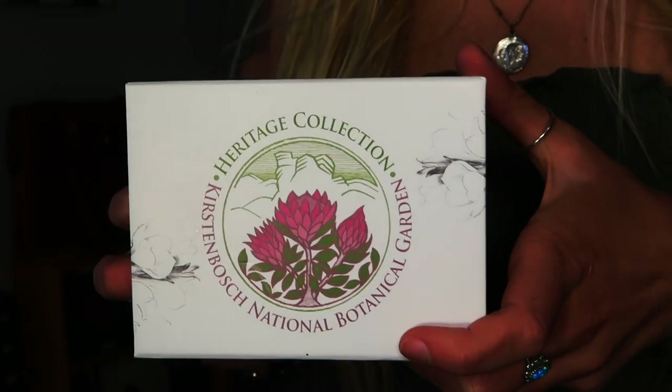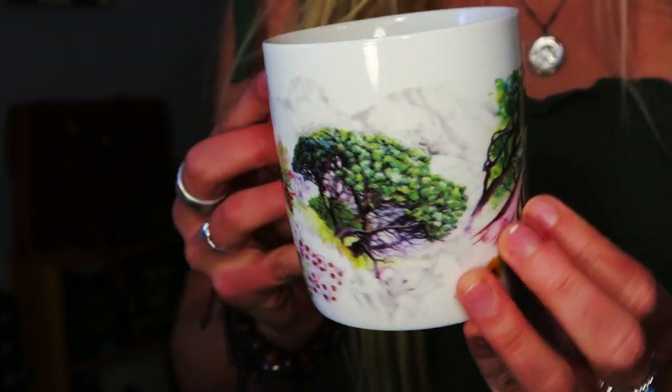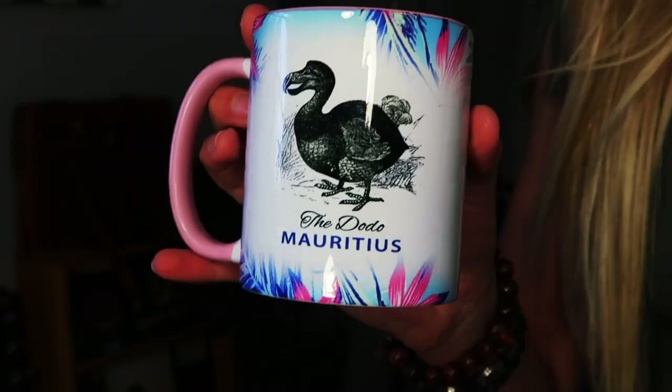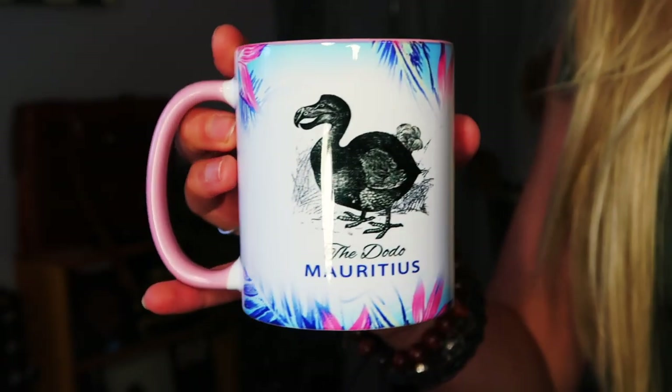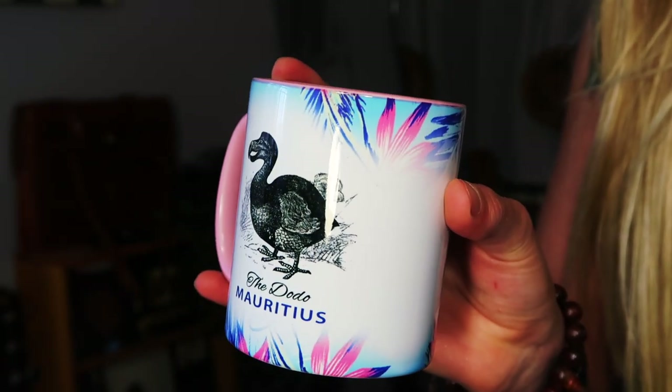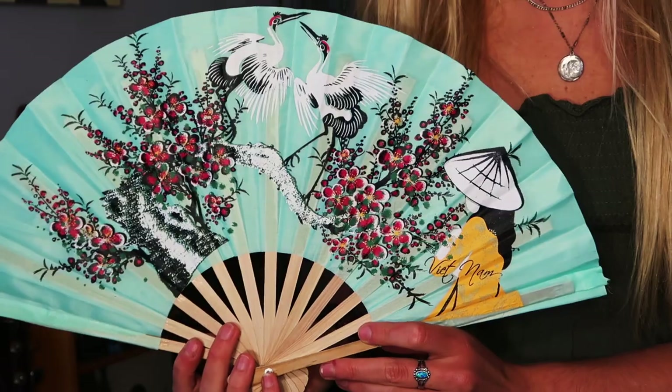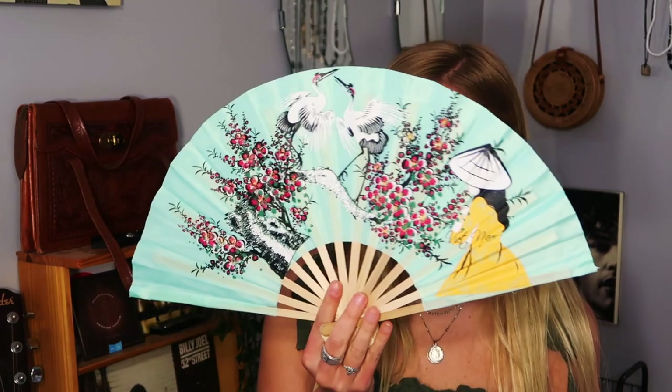I got a mug from the botanical gardens in South Africa, and I got a mug in Mauritius as well. I also got a shot glass in South Africa and this beautiful fan in Vietnam.